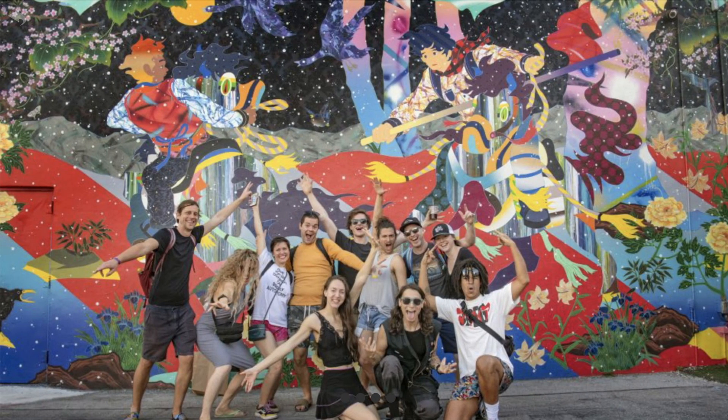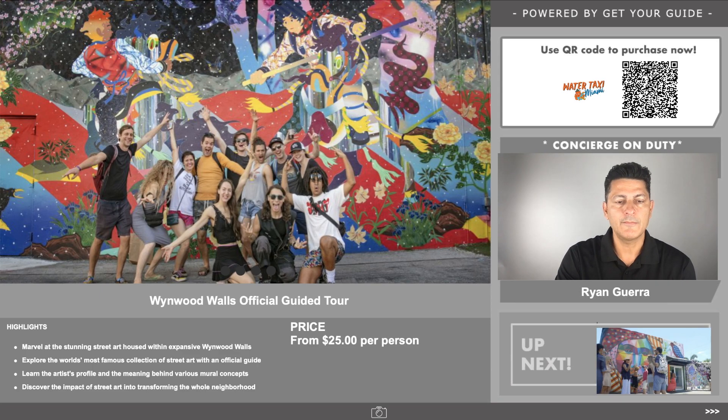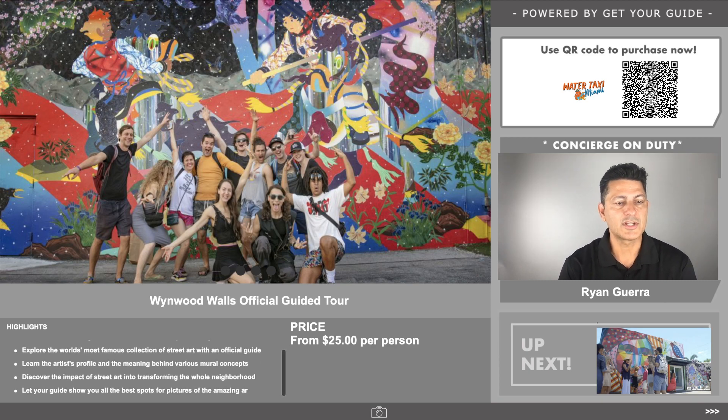The official Wynwood Walls is $25 per person and is something definitely cool to do when you're checking out the area. You'll see a lot of street art and explore the world's most famous collection of street art with an official guide. You'll learn the artist's profile and the meaning behind the various murals, and discover the impact of street art in transforming the area. We have a QR code you can scan, or check the links below to purchase tickets.